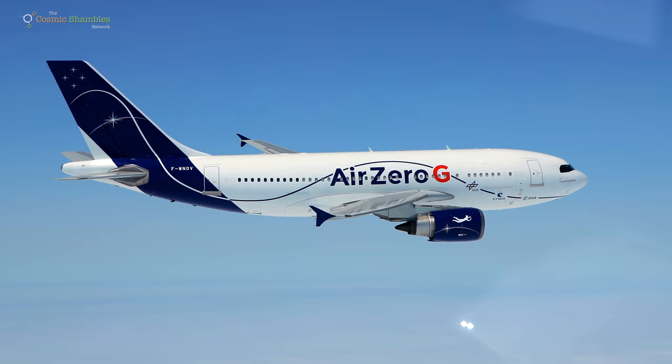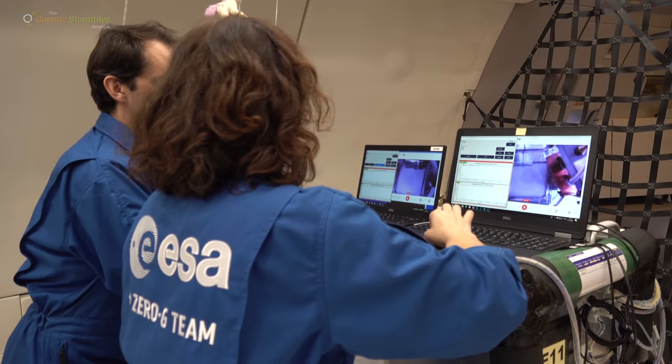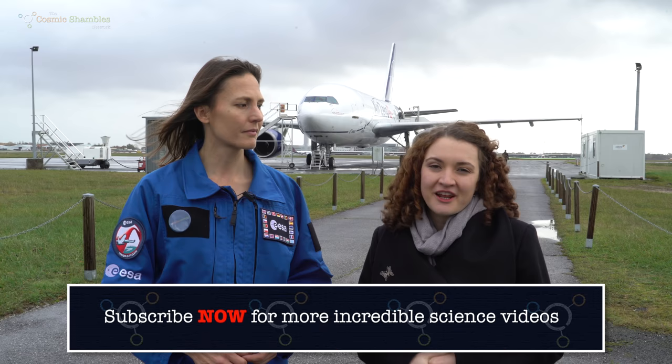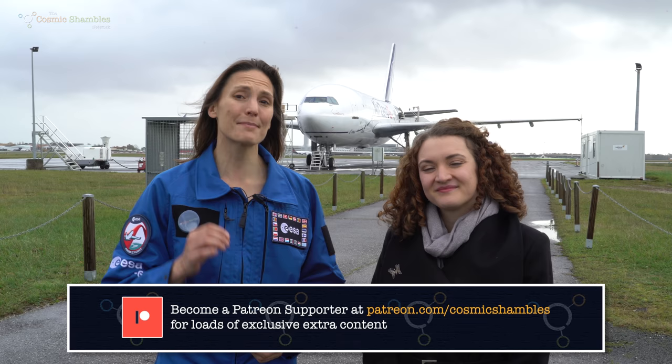On next week's episode we'll start to take a closer look at the cutting-edge science being done on these flights. To start with, I'll be speaking to a team working on how we might one day be able to 3D print building materials out of the very surface of other worlds. Thank you for watching — don't forget you can like this video and subscribe to our YouTube channel for lots more, and head to cosmicshambles.com. We owe a huge amount of gratitude to ESA, to Nova Space, and especially to our Patreon supporters for letting us join in with this and helping us share it with you.